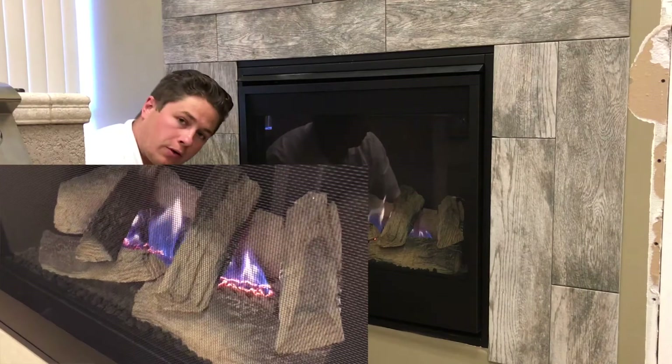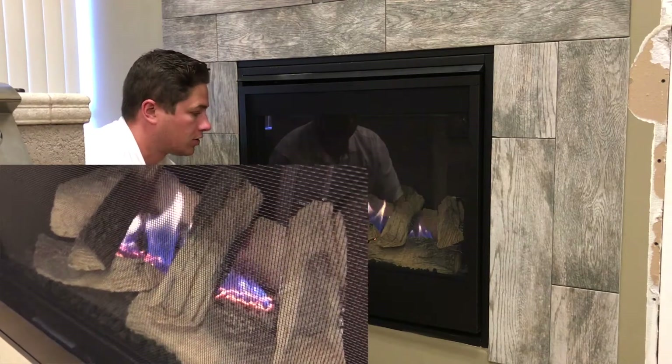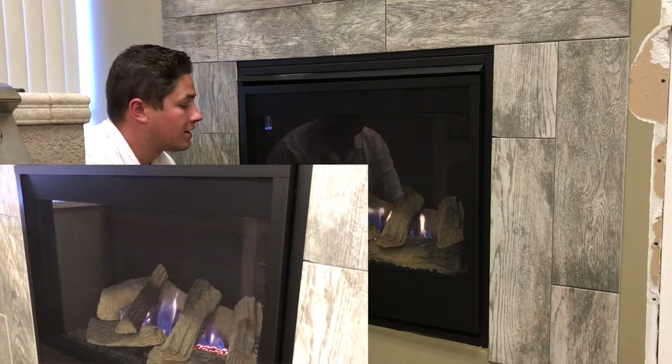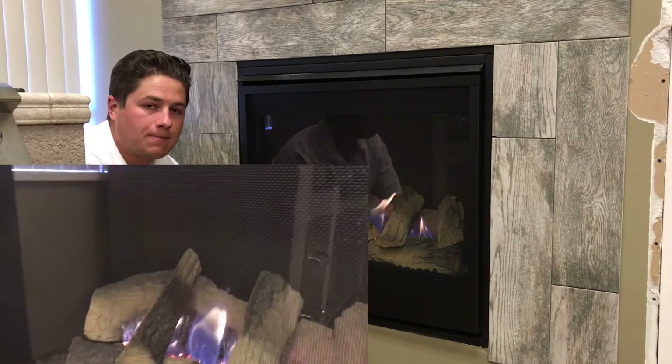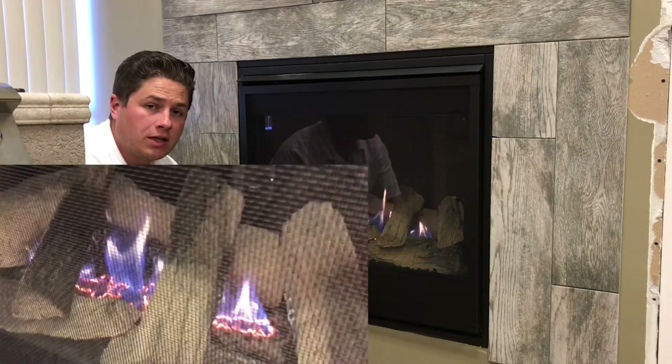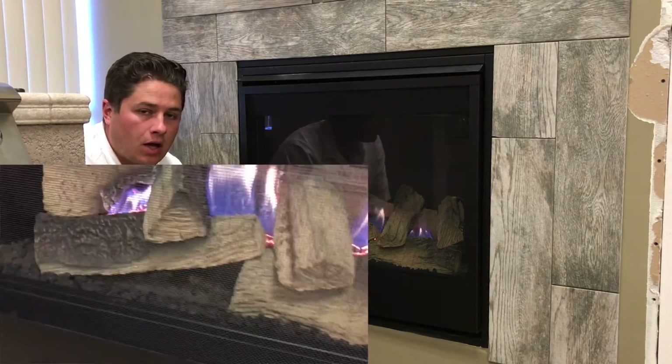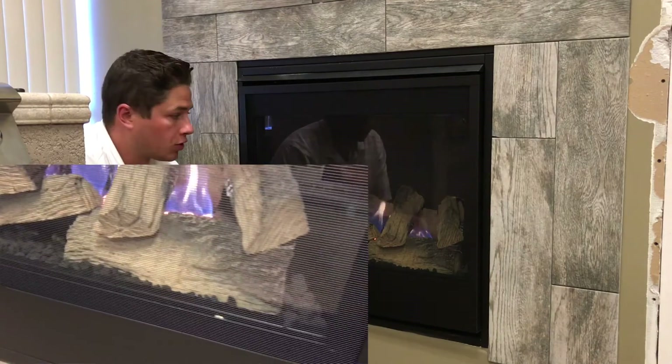We'll give you a close up here. The burner is kind of a long straight burner, so it's going to go all the way across the firebox. You can see you do get a nice robust log set. It's a 20,000 BTU unit. You can vent it straight up or out the back. As far as options go, you can add a blower or remote control.